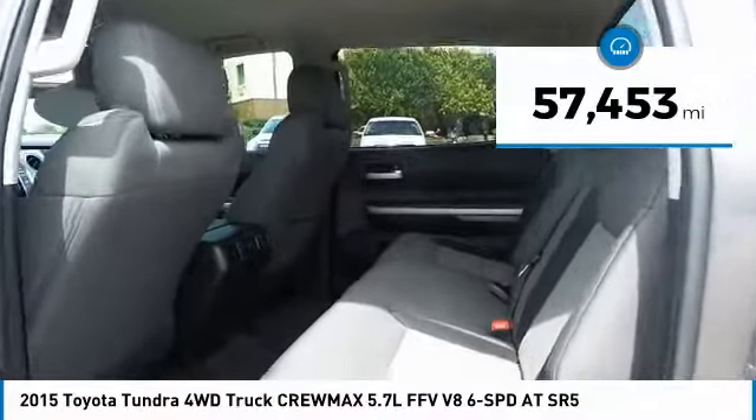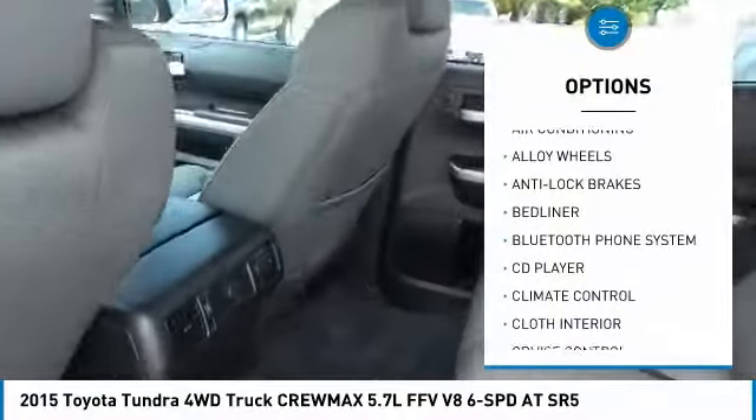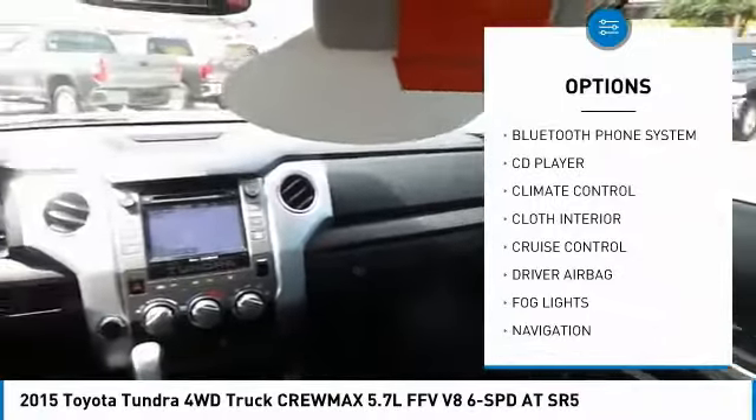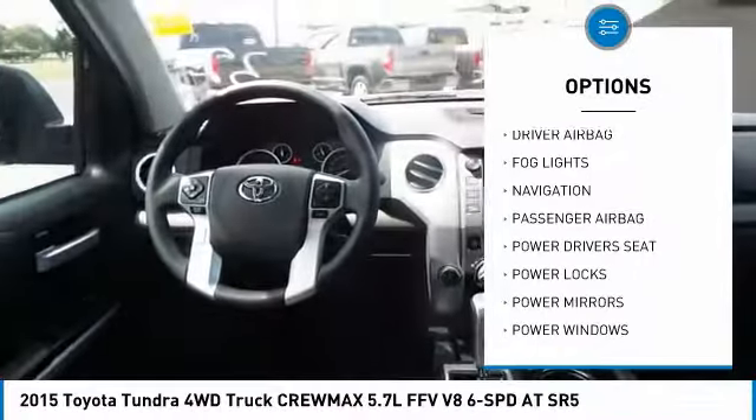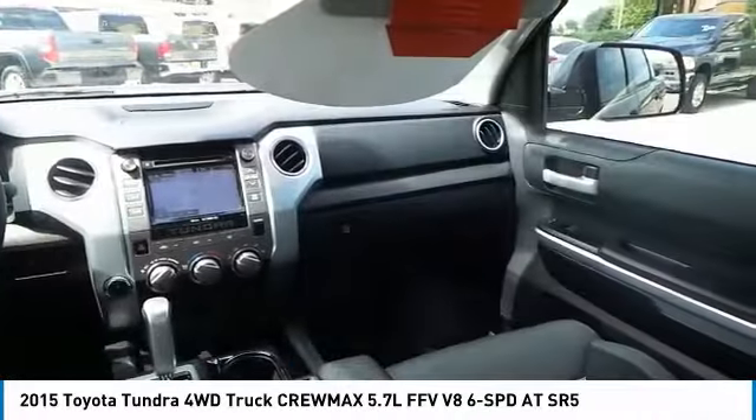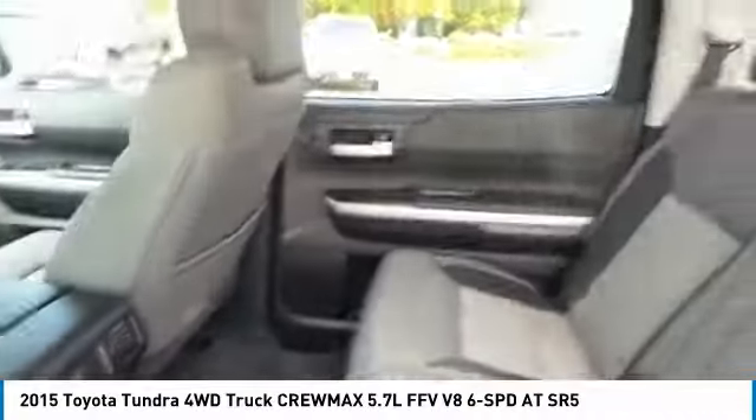Here are some of this vehicle's great options: backup camera, power driver's seat, anti-lock brakes, navigation system, traction control, passenger airbag, Bluetooth, air conditioning, driver airbag, and alloy wheels. This beauty is sure to make you the talk of the neighborhood.